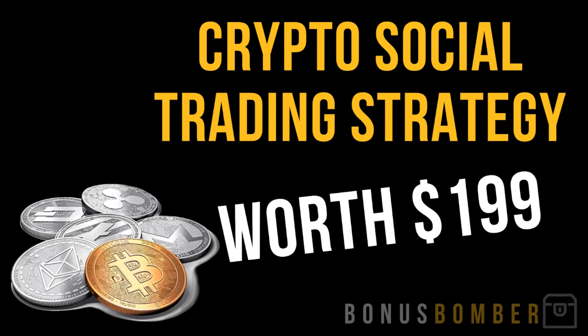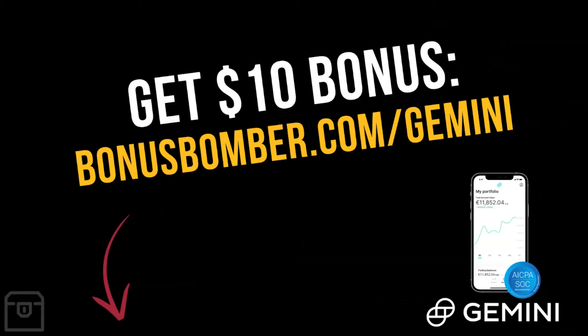In that bonus package I show you how I follow the most successful crypto traders out there and how I copy their trades exactly, one by one, in a smaller position. I'll show you how you can multiply your cryptocurrency holdings with this strategy without sending your coins to anyone.